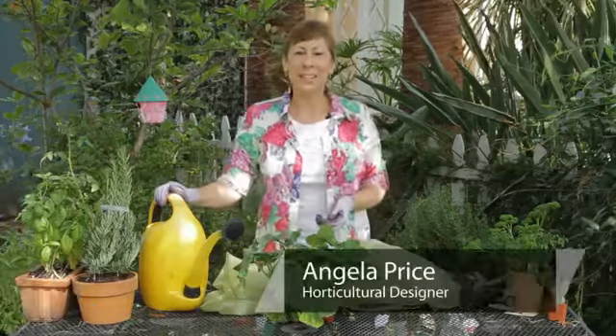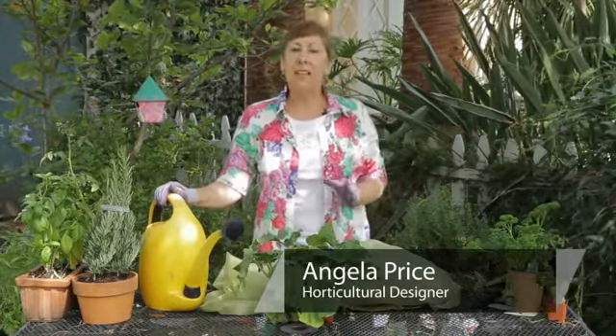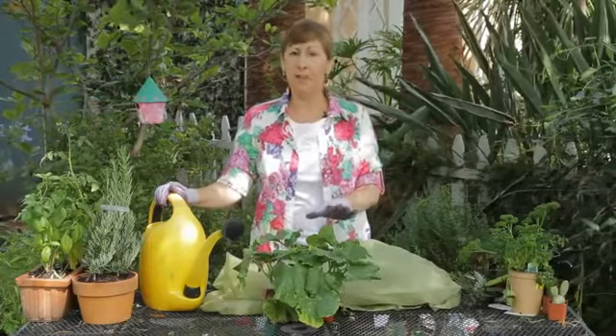Hi, I'm Angela Price from Eden Condensed Small Space Garden Design, and this is Garden Space. Today I'm going to give you some tips on how to protect cucumber plants from excessive heat.